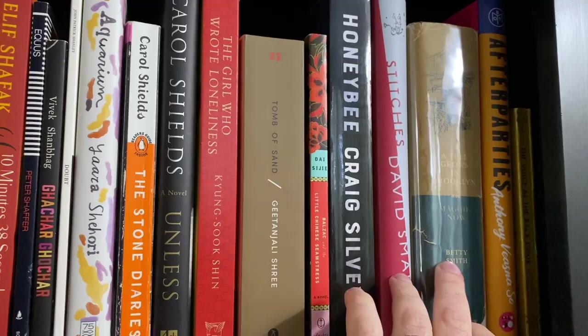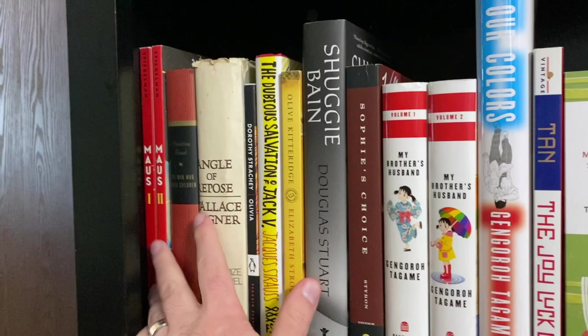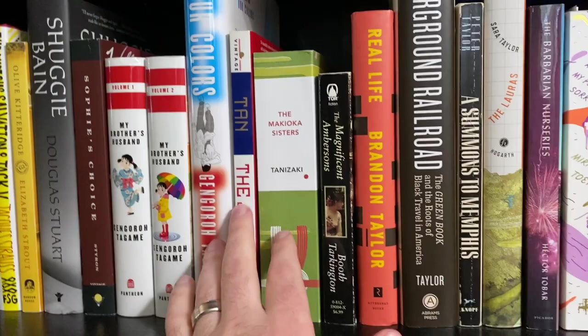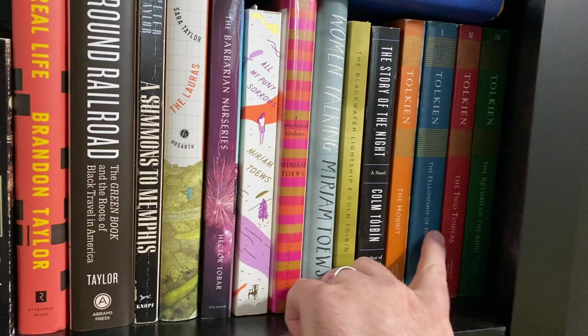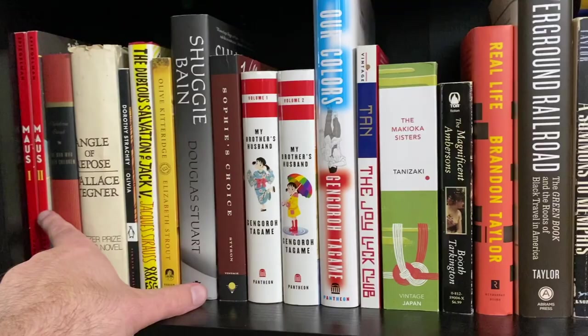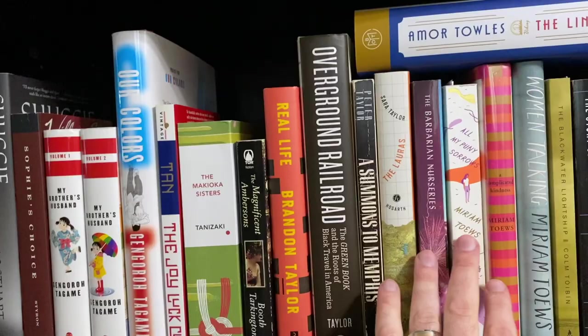I love Maus Volume 1 and 2. I remember liking Angle of Repose. I've heard a lot of critiques of it lately and need to reread it for my Pulitzer project. Need to reread Olive Kitteridge. Haven't read The Joy Luck Club, The Makioka Sisters, or The Magnificent Ambersons. I love Underground Railroad. I love All My Puny Sorrows. And I love The Hobbit, although I didn't finish Lord of the Rings. So it's The Hobbit, All My Puny Sorrows, and Maus. I think I'm going to pick The Hobbit — that seems like a surprise, but I'm going with that.